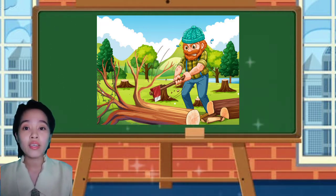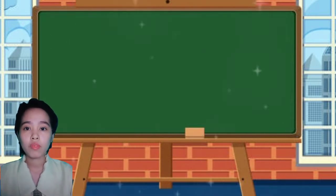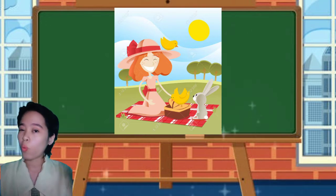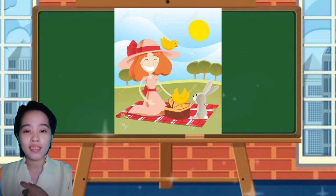What do you think the man holding the axe will do? He will use it to cut down trees. What about this? What do you think the girl is doing? She is having a picnic.